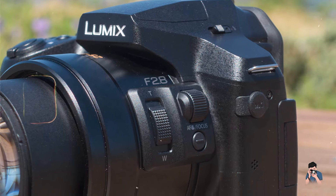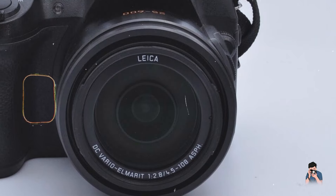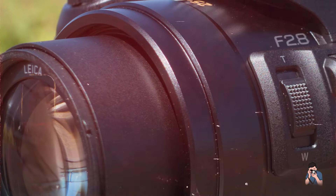The camera's OLED electronic viewfinder and articulating LCD touchscreen offer clear visibility and intuitive navigation through menus, facilitating accurate composition and focus adjustment in various lighting conditions.